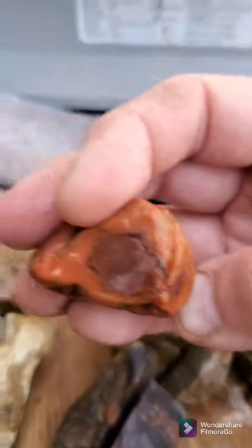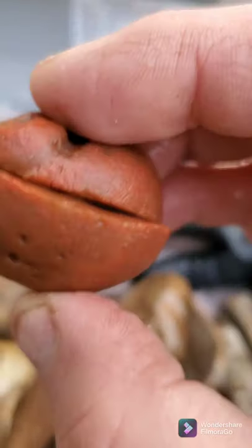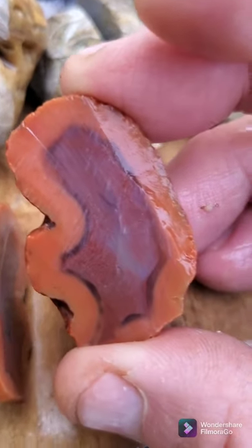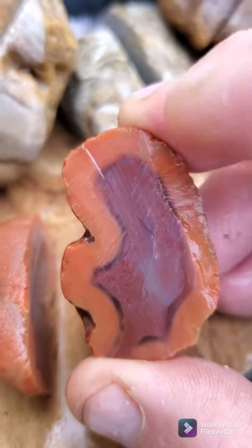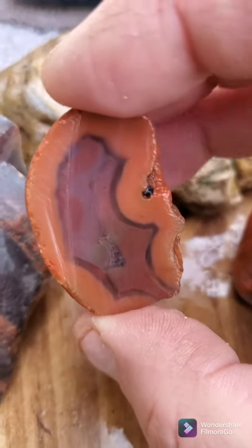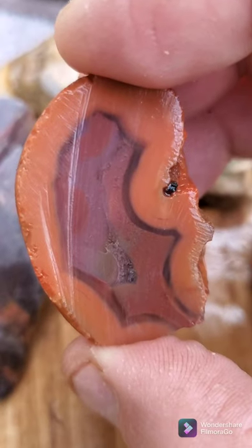This last guy was an interesting agate. I only had one side that was showing anything — very potatoey, as they call it, waxy looking, orange reddish. And then we do the reveal — oh, nice! A little bit of fracturing with this one too on the edge here. Oh man, look at those dark lines! Wow, that's a beauty.